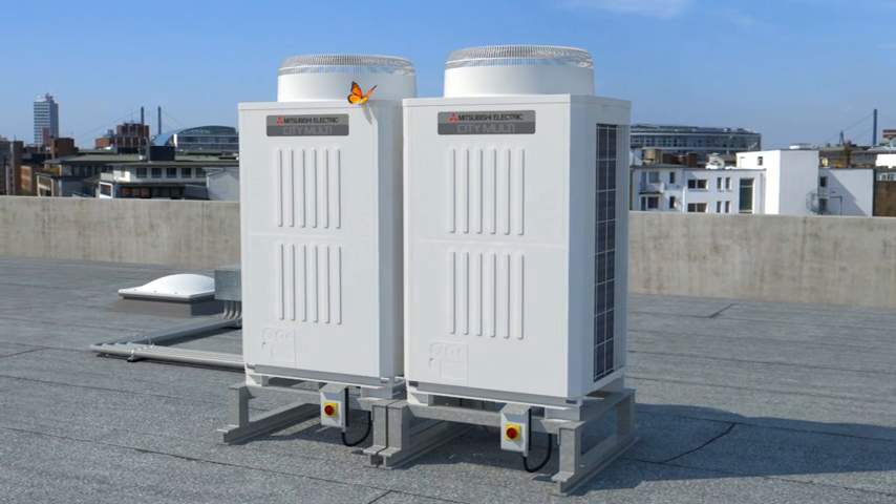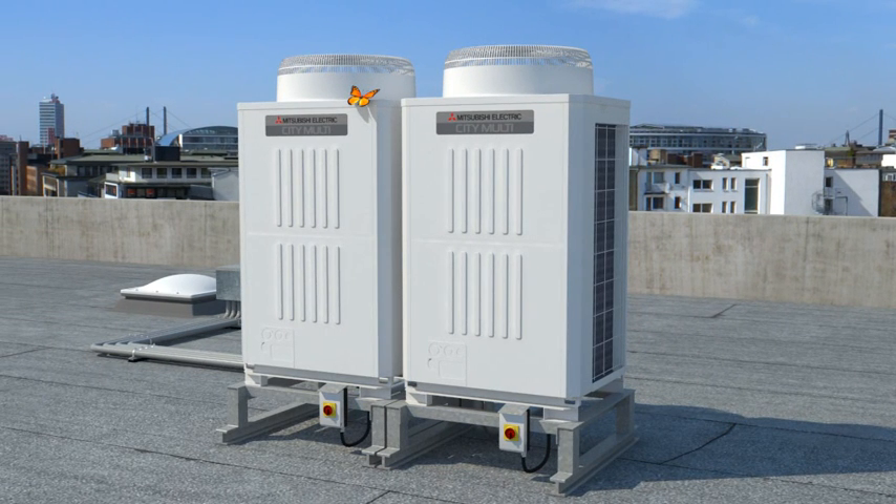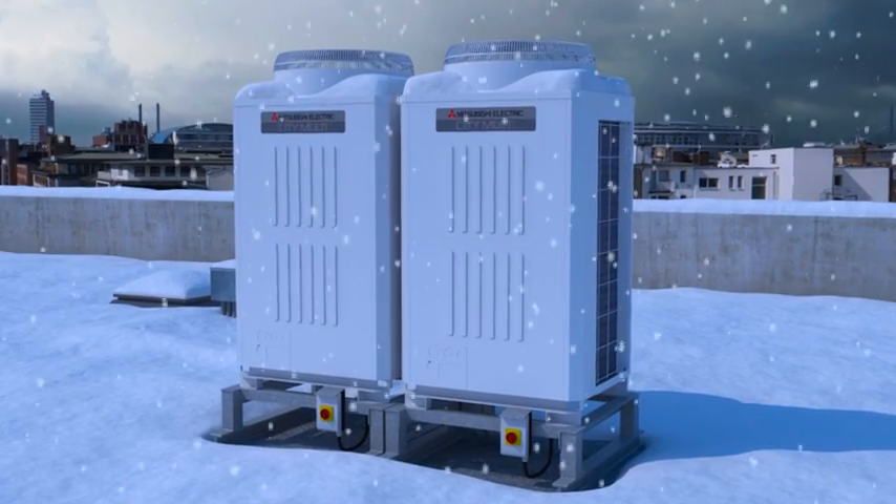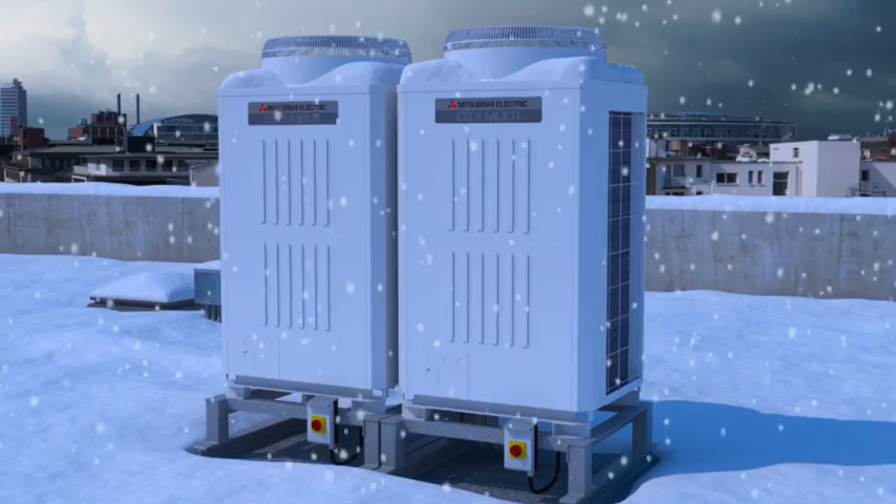While doing so, they act as a heat pump. They remove heat energy from the outside air, even at sub-zero temperatures in winter. And that saves money the whole year round.